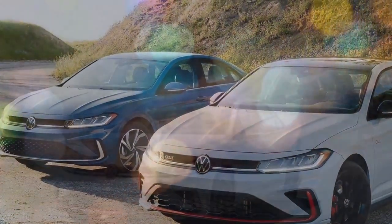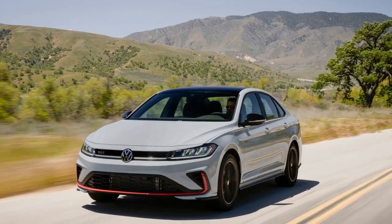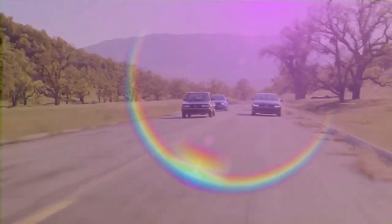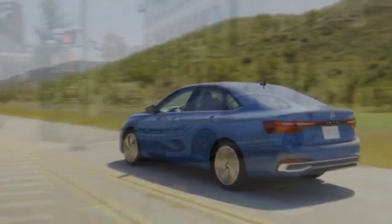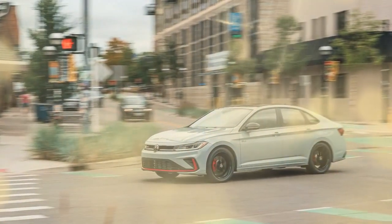Now, with exterior updates, interior enhancements, and a lower starting price, the Jetta is set to attract even more buyers while staying competitive in its segment. We spent several hours behind the wheel of the 2025 Jetta, navigating both city streets and mountain roads in Los Angeles. The updates made to this iconic Volkswagen model are impressive and aim to ensure its relevance in the sedan market.